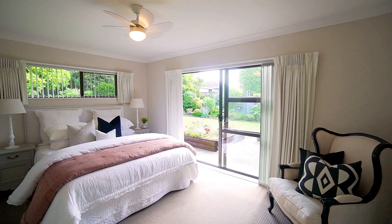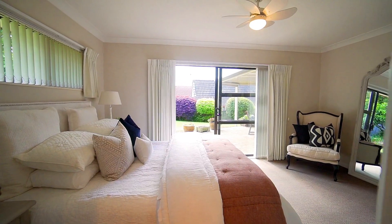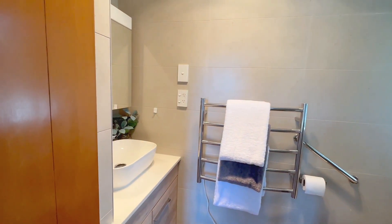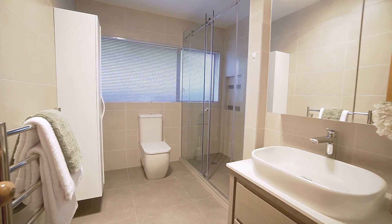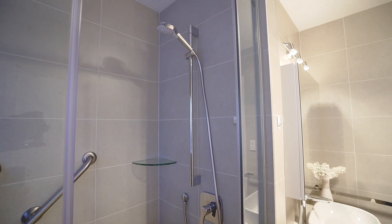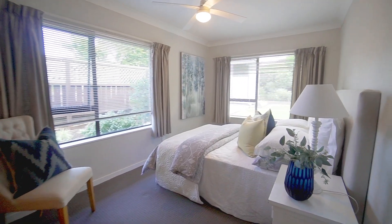The master bedroom also enjoys ranch slider access out to the impressive outdoors and comes complete with a walk-in wardrobe and modern ensuite tiled bathroom, with the bonus of underfloor heating for your comfort. The spacious modern family bathroom is of an equally high standard and also features underfloor heating, complemented by a separate toilet facility.